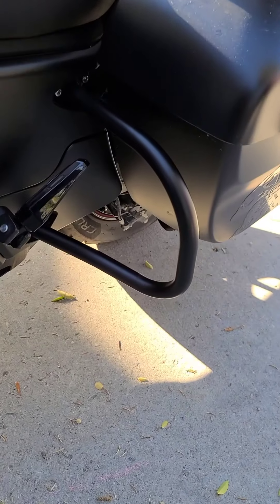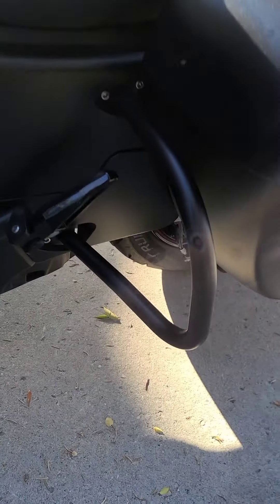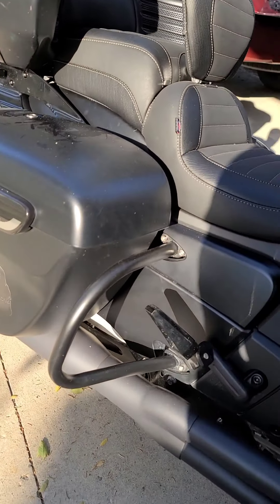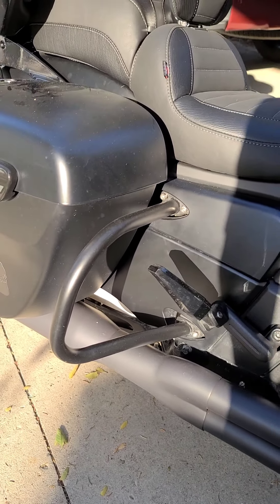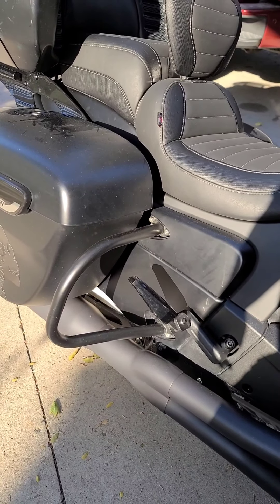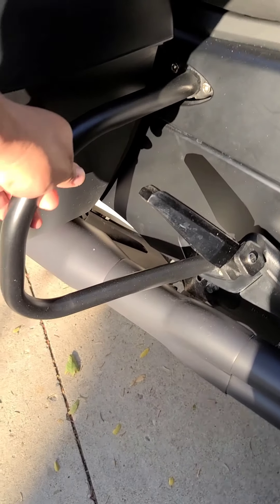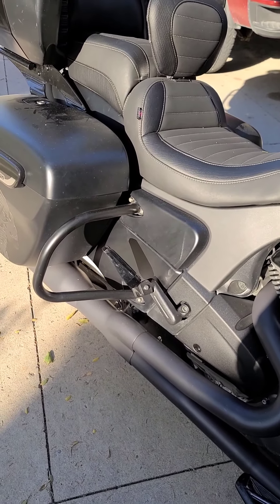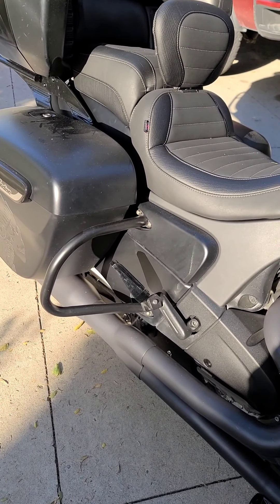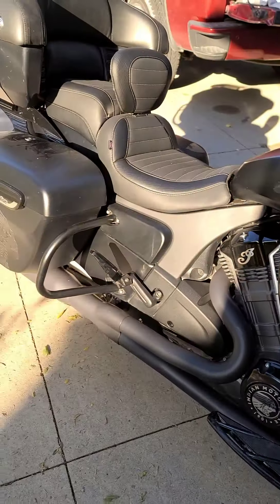Got the Amazon rear crash bars — probably not a really good view of them, let me go around the other side. These were about $120 from Amazon. I believe the Indian ones were $300 to $500 or something like that. Solid piece, no modification — they just bolted right on. No complaints. The powder coating is a little more dull compared to the Indian stuff, but again, no complaints.